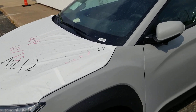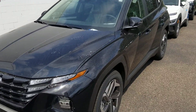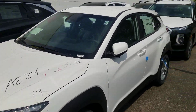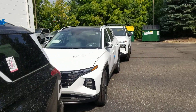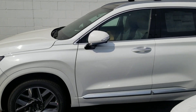A row of new Hyundais — all 2022s. There's the Kona, the Tucson, another Kona still wrapped up. Looks like they're all still wrapped up. The Palisade, another Tucson, another Tucson, and the Santa Fe. I'm going to the Santa Fe here.